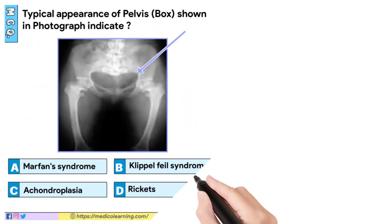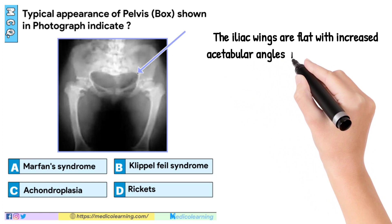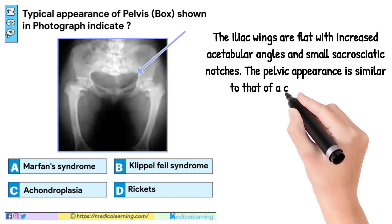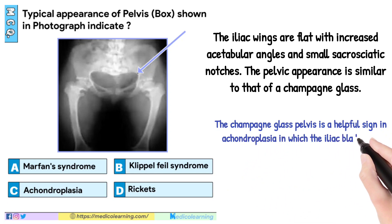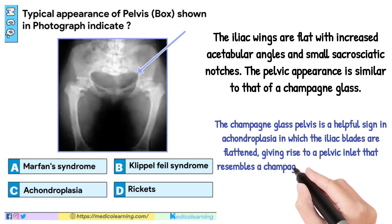In this question, answer is C — Achondroplasia. The iliac wings are flat with increased acetabulum angles and small sacrosiatic notches. The pelvic appearance is similar to that of a champagne glass. The champagne glass pelvis is a helpful sign in achondroplasia in which the iliac blades are flattened, giving rise to a pelvic inlet that resembles a champagne glass.